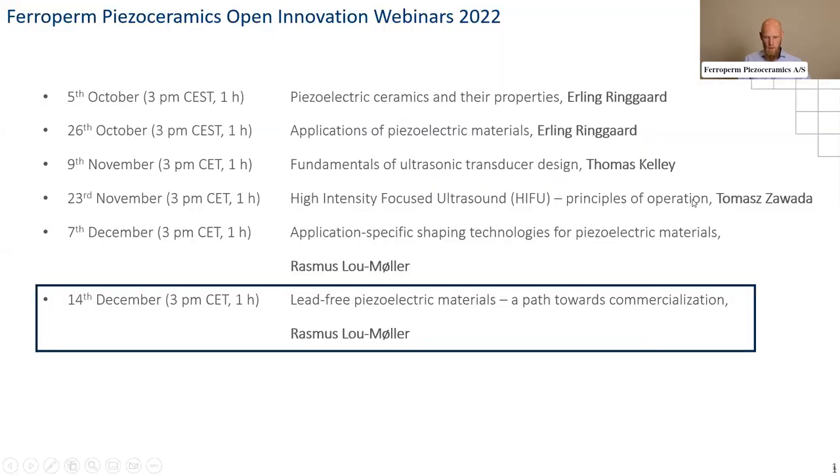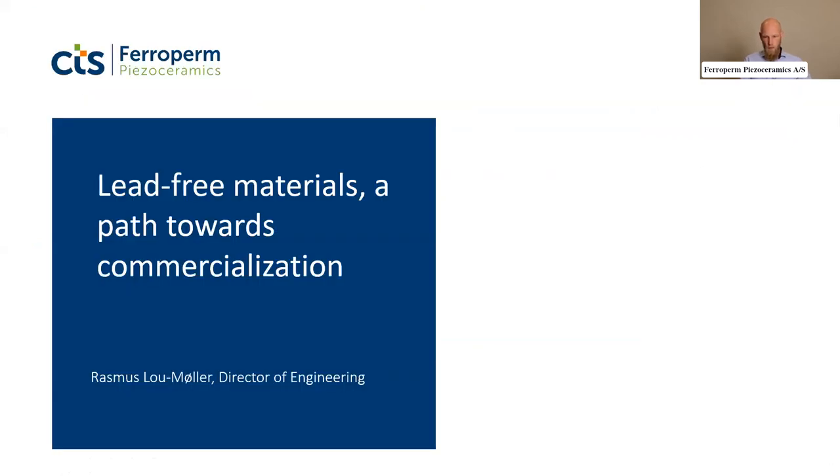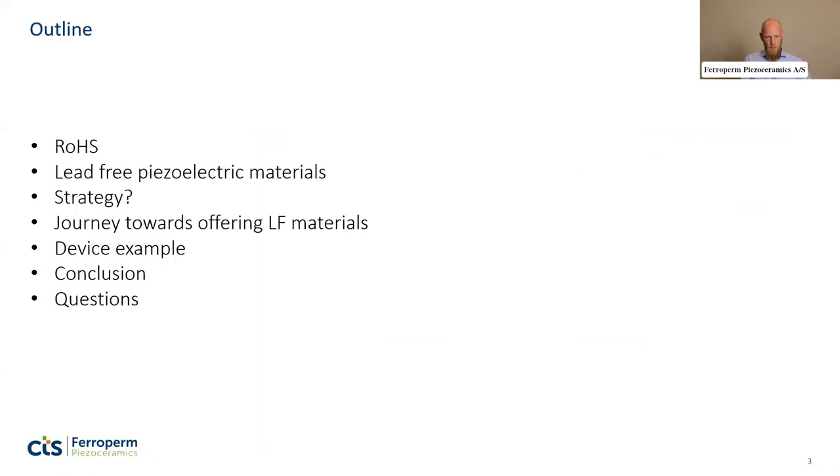Today it's about lead-free piezoelectric materials. The outline is as follows: the main driver for developing lead-free materials is regulation — specifically the RoHS Directive from the EU. I'll start by discussing that, then cover what lead-free materials are out there, then strategy for different market players, then our journey towards lead-free materials, an example of a device made, and finally conclusion and questions.